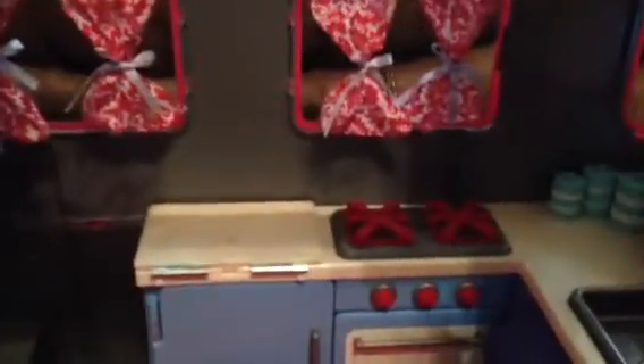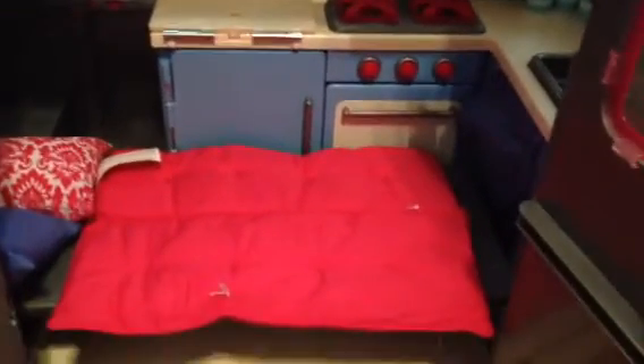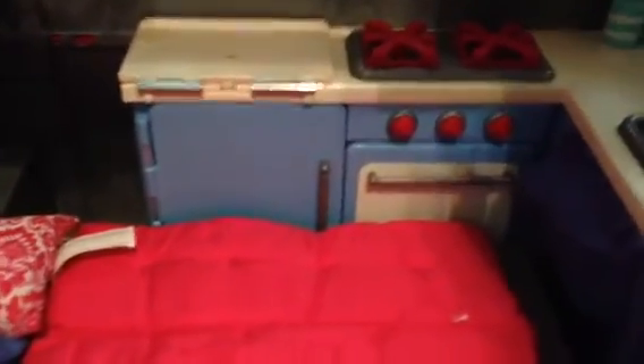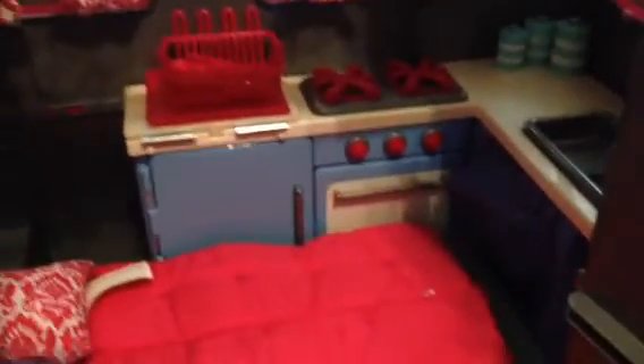This one looks pretty similar to Laney's actual camper, but it doesn't have a shower — I think hers has a shower. And of course it's not as expensive. Now there is an accessory set you can buy to add more camping gear and food products, but I don't think I'm going to get it — we have quite a bit of food for the dolls already.